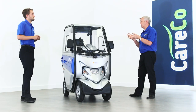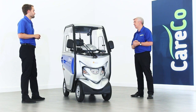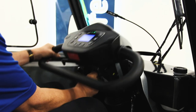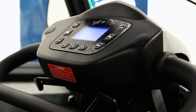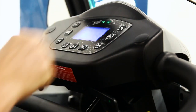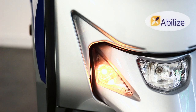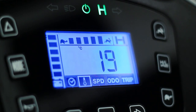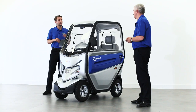Let's talk about some of the features within the cabin itself. On the tiller head, first and foremost it's angle adjustable, so you can bring it down into a position that's suitable for you. On the LED display you've got a high and low speed setting, indicators, a time and date setting, temperature display, and also a range setter so you can see the range that you've traveled.